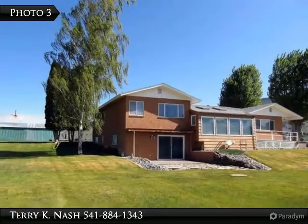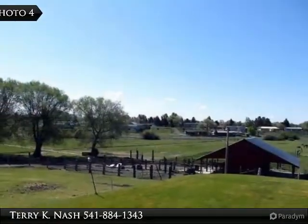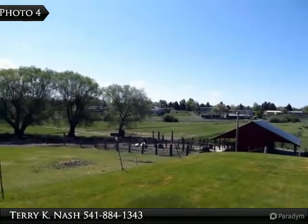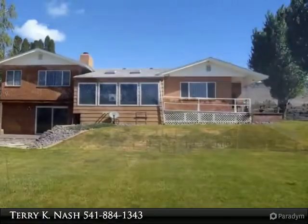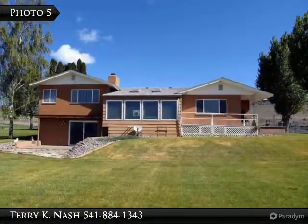This one-of-a-kind property has a 3,265 square foot custom-built home with five bedrooms and three and one-half bathrooms. The property sits on 19.9 irrigated acres with a 40 by 40 insulated and heated shop, plus hay, tack, and mule barn with concrete floor.